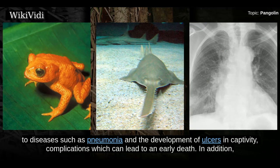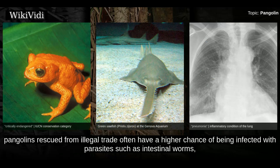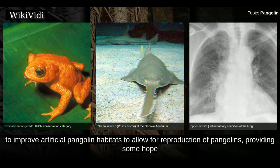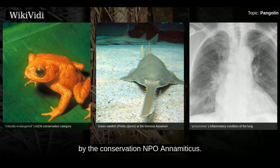Pangolins are susceptible to diseases such as pneumonia and the development of ulcers in captivity, complications which can lead to early death. In addition, pangolins rescued from illegal trade often have a higher chance of being infected with parasites such as intestinal worms, further lessening their chance for rehabilitation and reintroduction to the wild. Recently, researchers have been able to improve artificial pangolin habitats to allow for reproduction, providing some hope for future reintroduction into their natural habitats. The third Saturday in February is promoted as World Pangolin Day by the conservation NPO Animiticas.